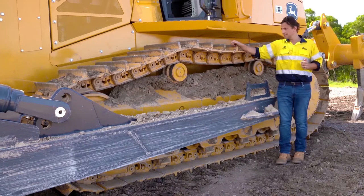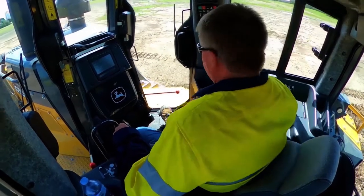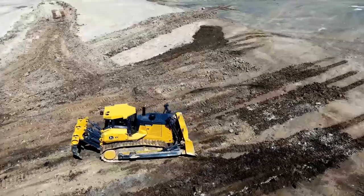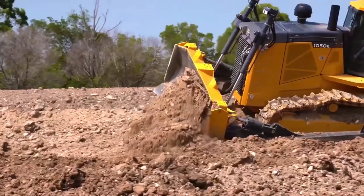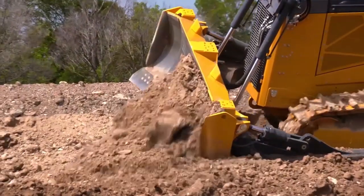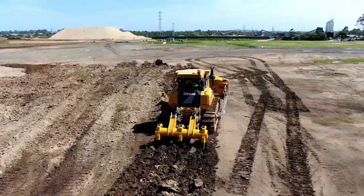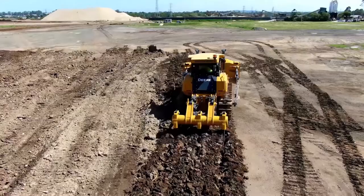One thing that makes the 1050k stand out as a best-in-class machine is its oval track design, which gives the operator 360 degree visibility — a huge safety feature. Also, most of the wear parts such as cutting edges and end bits are interchangeable with other competitive machines, limiting the amount of spare parts required if you're running a mixed fleet.